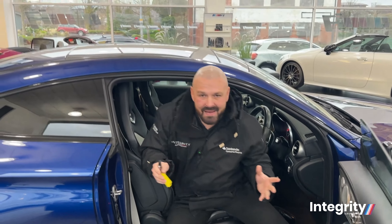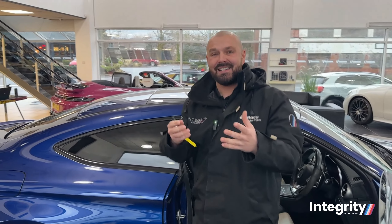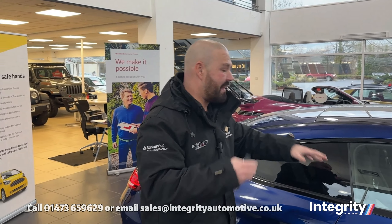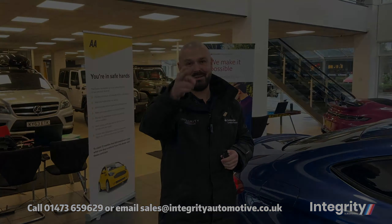Now guys, this car is a bucket-list kind of car, so let us make your dreams come true. If you want any more information about the specification or just general information about this car, please don't hesitate to give us a call. My name is John Bennett and I'll see you soon.